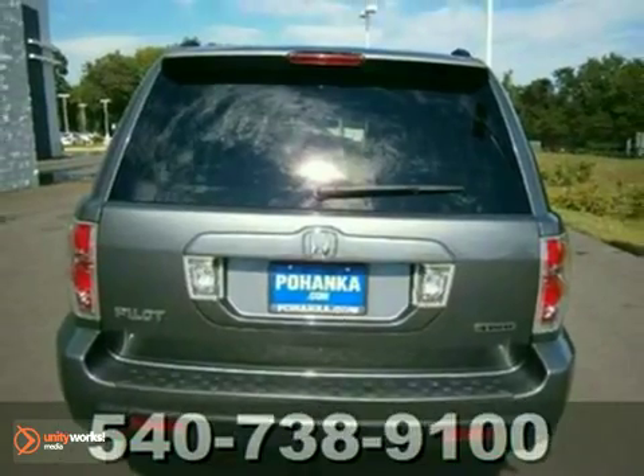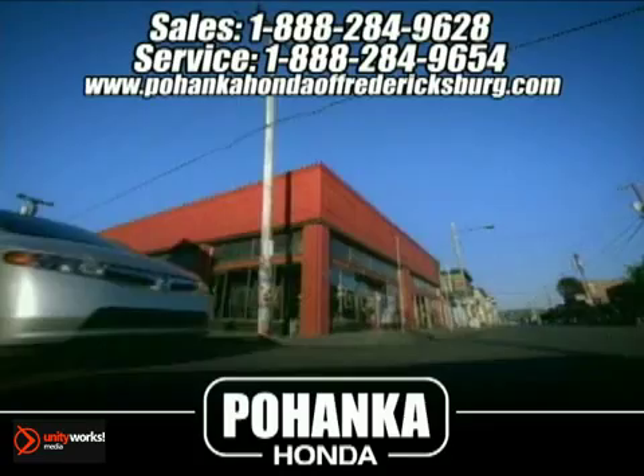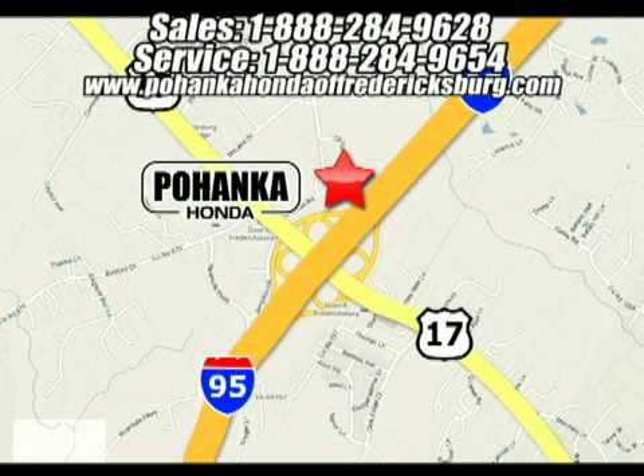Call today to schedule a test drive. Bohanka Honda of Fredericksburg is a great place to buy a car. We're conveniently located at 60 South Gateway Drive in Fredericksburg, Virginia.